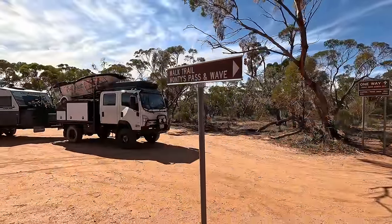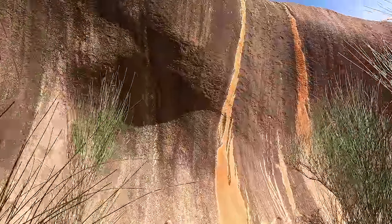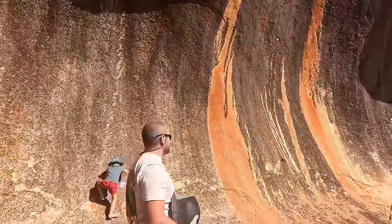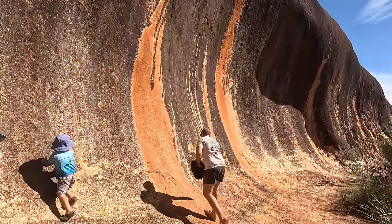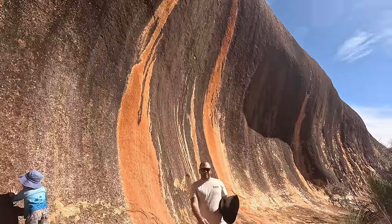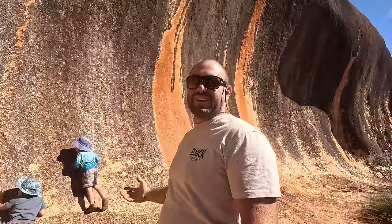There's Monty's Pass — or Rock Wave — they call it the Rainbow Wave. I've heard it's a bit like the Wave Rock at Lake Hyden, so we'll see which one's better. Wow, it's pretty cool — a few different colours in it. It's huge! I've always wondered why spots like Wave Rock at Hyden get so popular while these spots get missed.